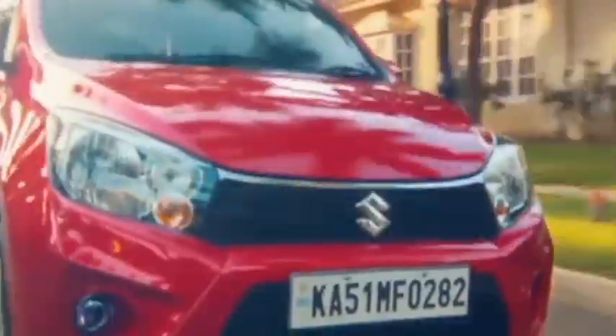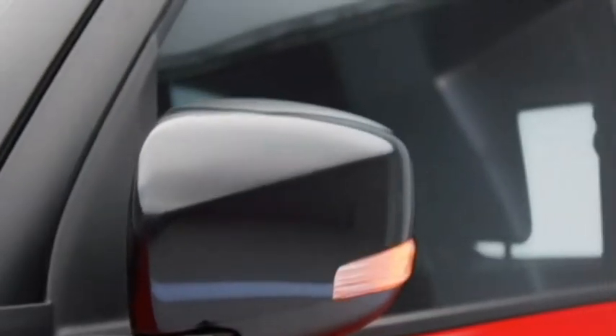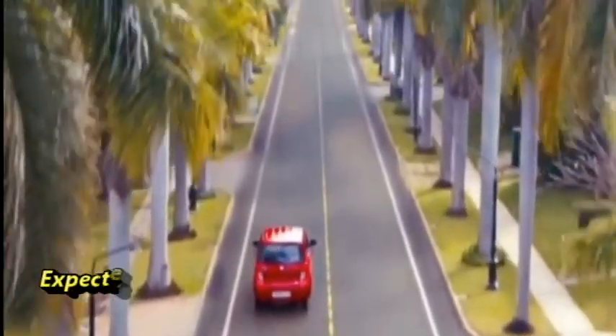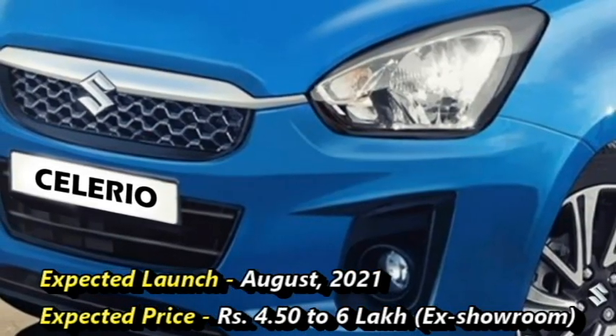The famous Japanese Maruti Suzuki has confirmed to bring the next generation Celerio for the Indian market, which will be taller and bolder than the current Celerio. Suzuki is bringing the next generation Celerio with updated exterior and interior, planned for August 2021 at an expected price between Rs 4.50 to Rs 6 lakhs ex-showroom.